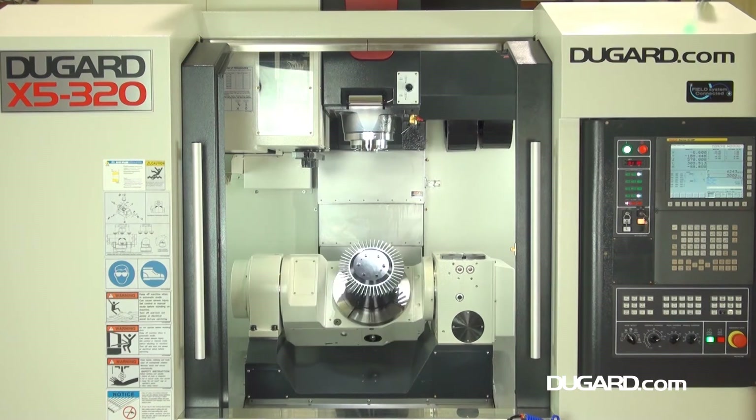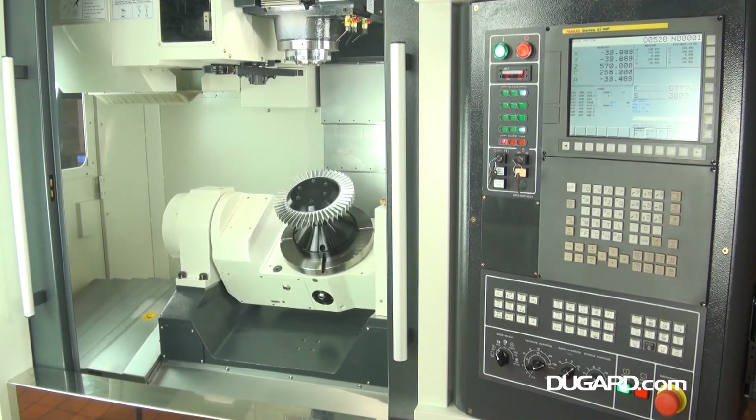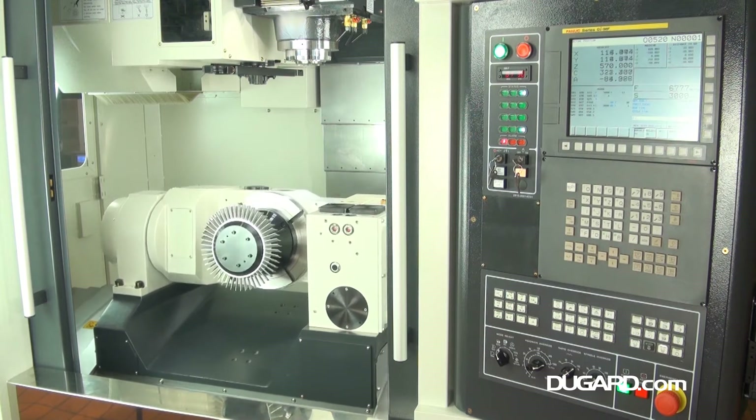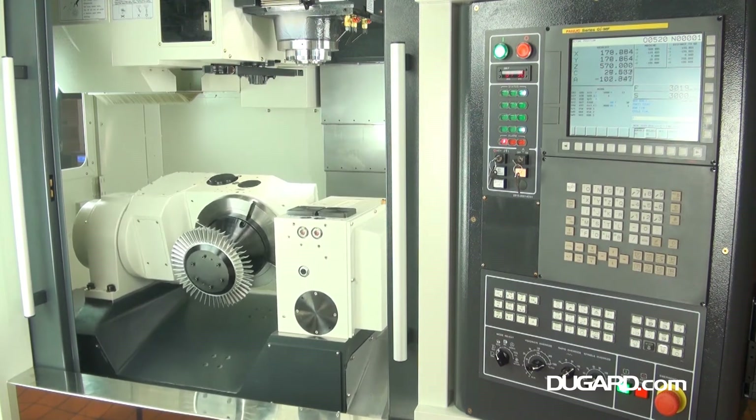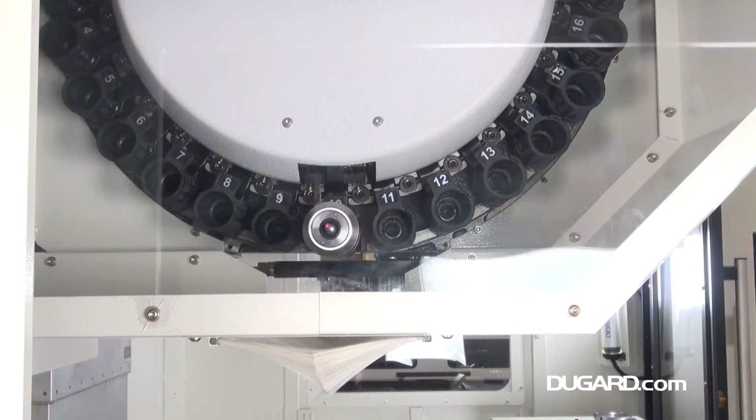It has roller-type linear guideways providing high rigidity and accuracy. The spindle nose-to-table surface is 20–520mm with up to 15,000rpm direct drive or 20,000rpm built-in spindle.